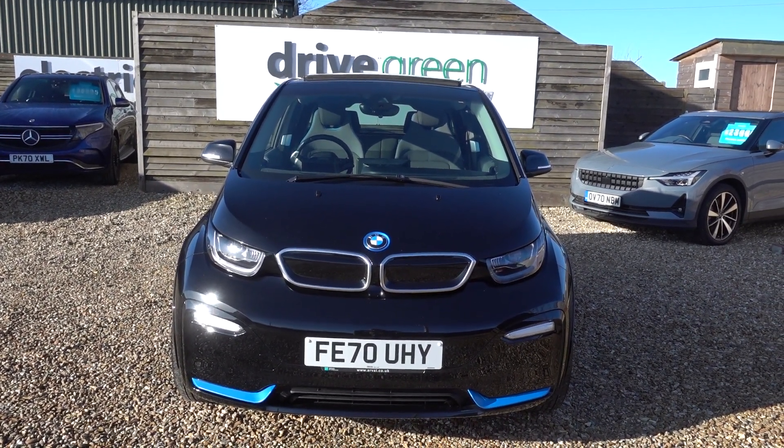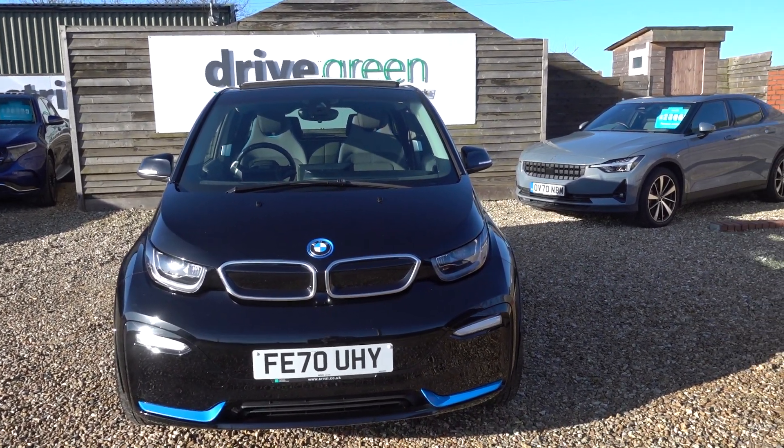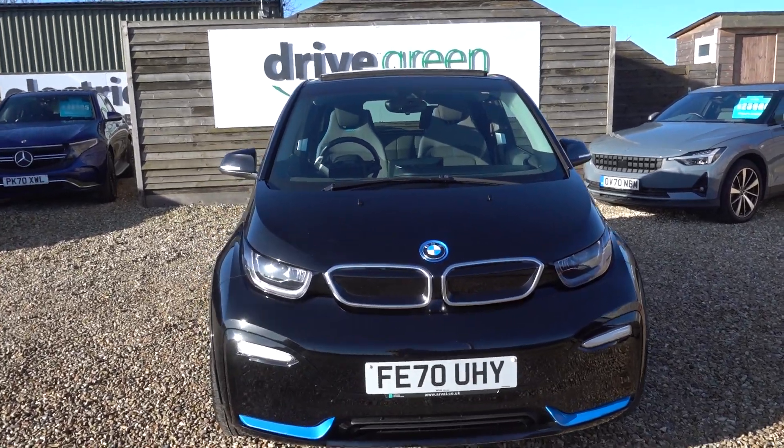MOT — that's not due till February 2025, likewise for its next service. So nothing to worry about for absolutely ages on this car.